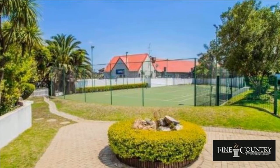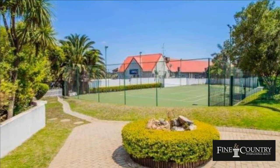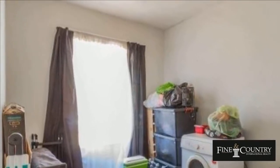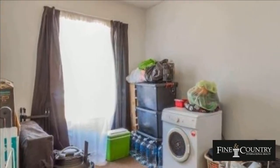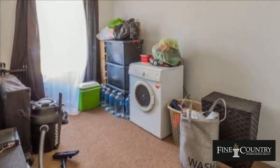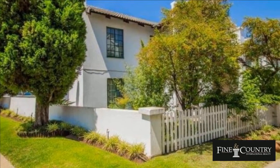All this in the suburb of upmarket Dowerglen, enjoying convenient access to the highway, shopping centres, schools and restaurants. For more information on this property or to arrange a viewing please contact us. Thank you.